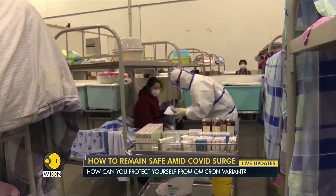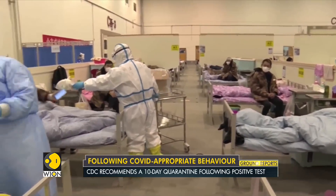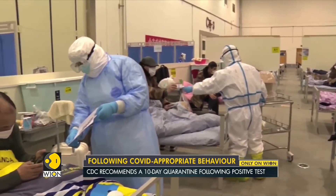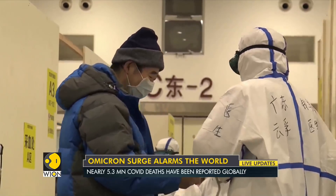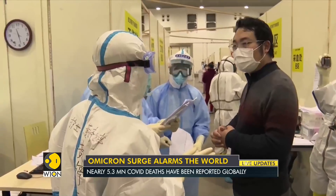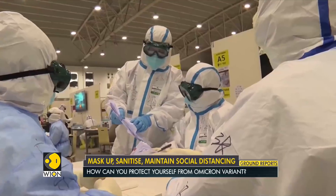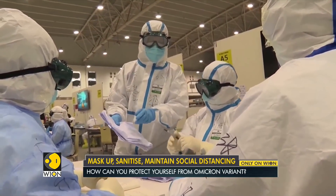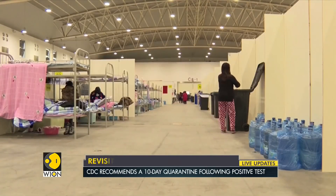The 10-day countdown typically starts on the first full day after symptoms appear. It is advisable to call a doctor if high fever persists for multiple days or the patient develops breathing difficulties. It is also advisable to keep a thermometer or oximeter handy to check the levels at equal intervals of time. Normal oxygen saturation level is between 95% to 100%; any number below 95 is a matter of concern.